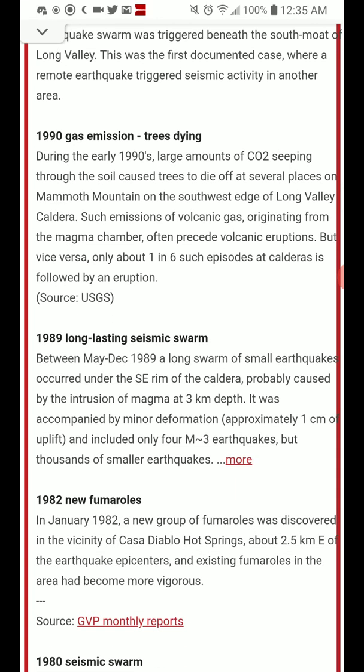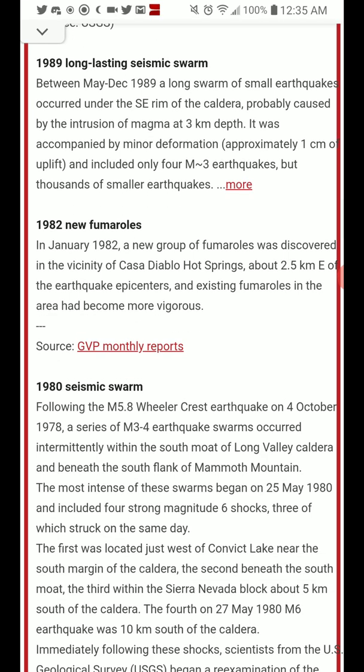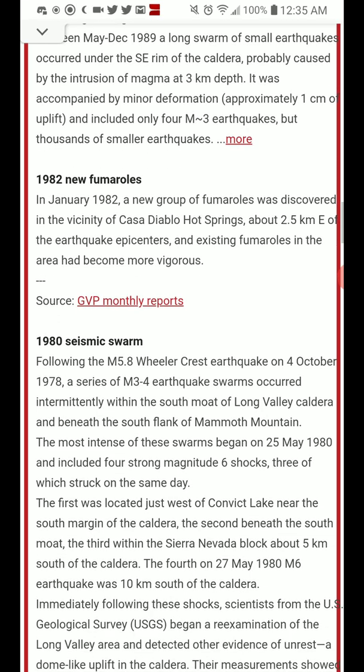There was a swarm in 1989, a new swarm in early 1982 — specifically January 1982 — an earthquake swarm in 1980, following a magnitude 5.8 earthquake in 1978.